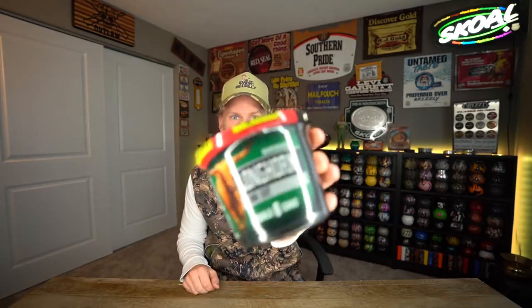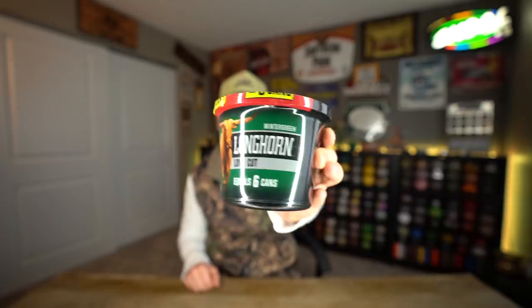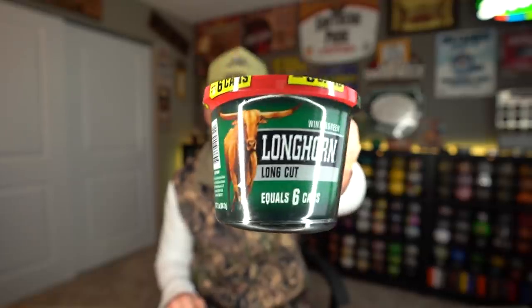A 10 and a 12-can tub looks fine, man — it's just a bucket, right? But look at this little midget. What the heck is this? This right here is the Longhorn six-can tub. What in the world is this little midget thing? It's a midget tub, ladies and gentlemen. But six cans, okay?